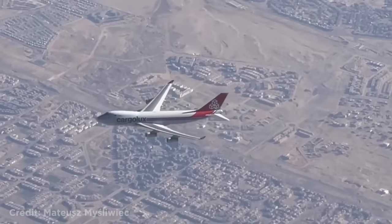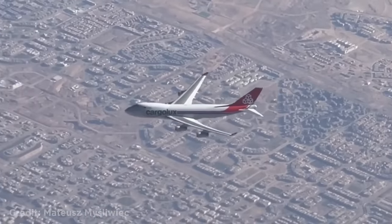This person spotted a Boeing 747 flying below them over Cairo, Egypt.